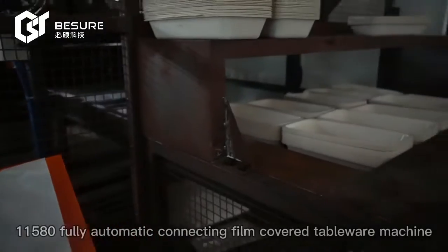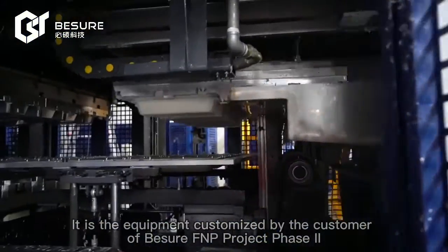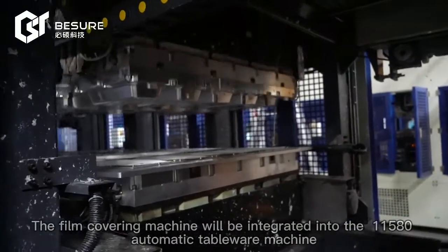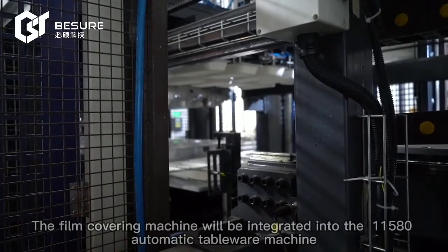11580 Fully Automatic Connecting Film Covered Tableware Machine. It is the equipment customized by the customer of Visual FMP Project Phase 2. The film covering machine will be integrated into the 11580 automatic tableware machine.